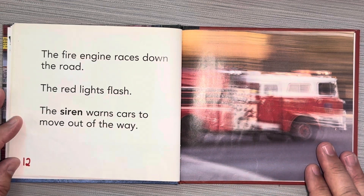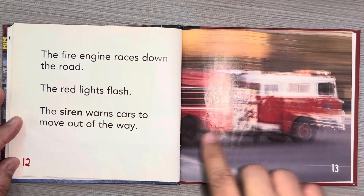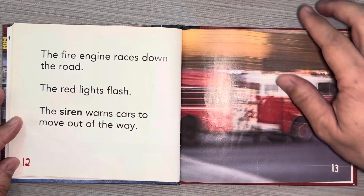The fire engine races down the road. The red lights flash. The siren warns cars to move out of the way. It's going really fast — that's why the picture is blurry, because he's moving so fast.